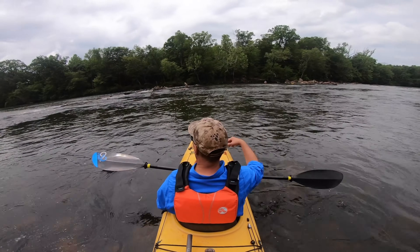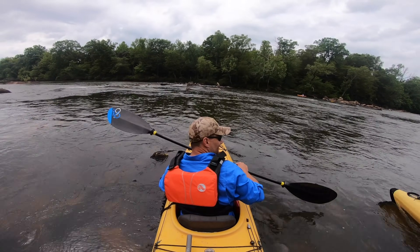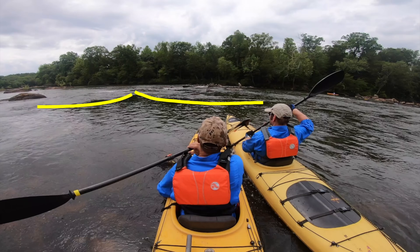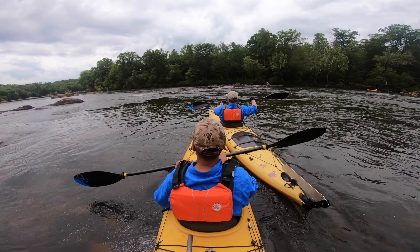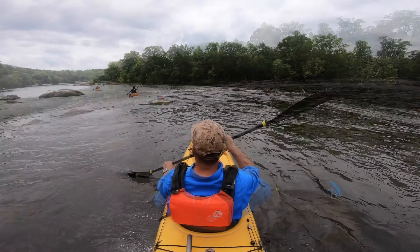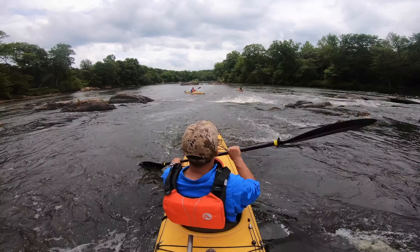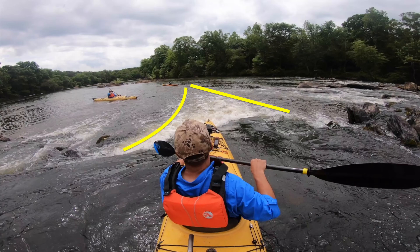On this next rapid, the entrance is a little more nuanced, as there is an actual drop with a horizon line that prevents you from seeing the outflow of the rapid. However, as the yellow line shows, there is still a V pointing the direction. You see Adam entering at the V and he's on his way. As I navigate through these little rocks and boulders, we come to the outflow V — the long outflow of whitewater that shows you where the current is moving downstream versus the dark water where there is an eddy.